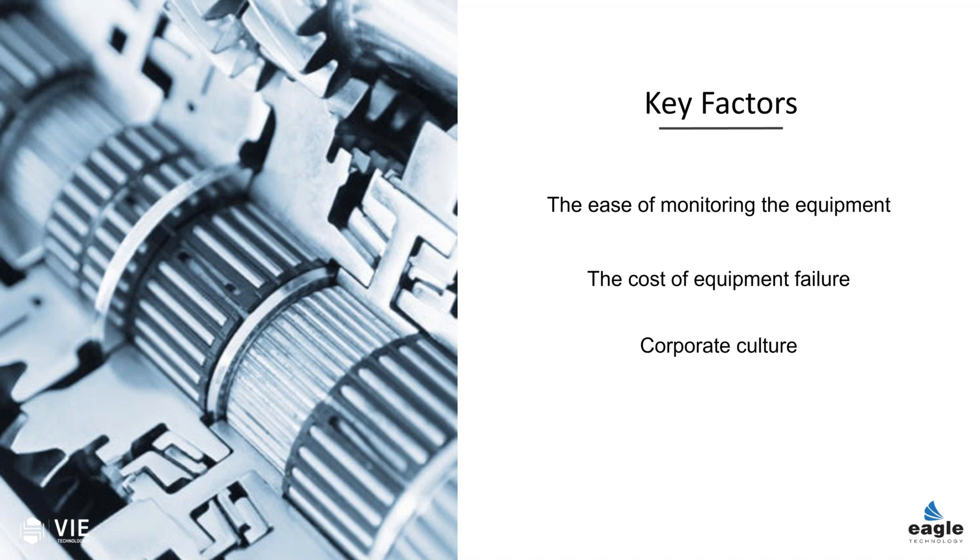When you get into pieces of equipment that aren't part of production — things like dock locks and equipment that could have OSHA implications — it becomes even more critical that you look at your culture and decide how you're going to address maintenance.